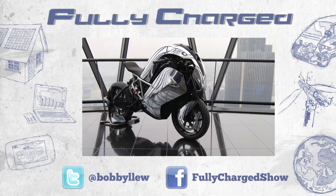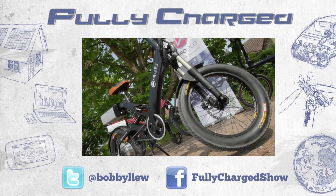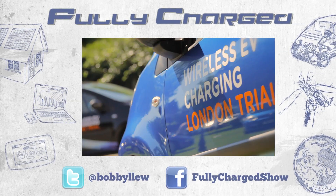As William Gibson, the novelist, said: the future is already here, it just isn't very well distributed yet. That's all for this series of Fully Charged — stay tuned for some extra special bonus material.